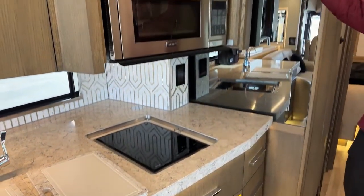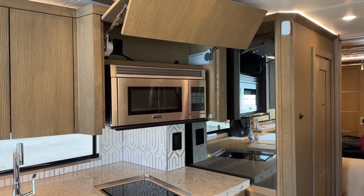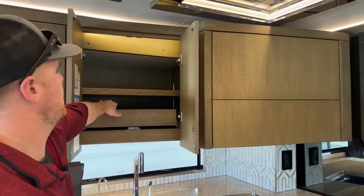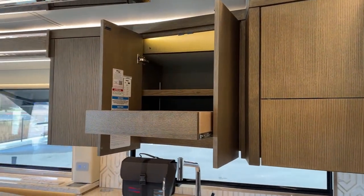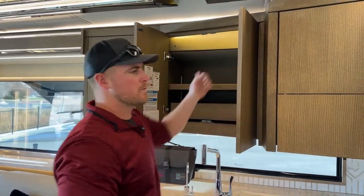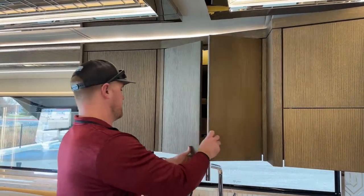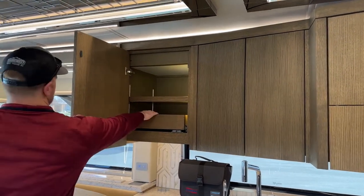The 2023 King Air comes standard with the Wolf two-burner induction cooktop, and up above that a Viking convection microwave. There's more storage here with another pullout drawer and a shelf up top. All of our shelves in this coach are carpet-lined so things don't rattle around while in transit, and they're all adjustable up and down as needed.